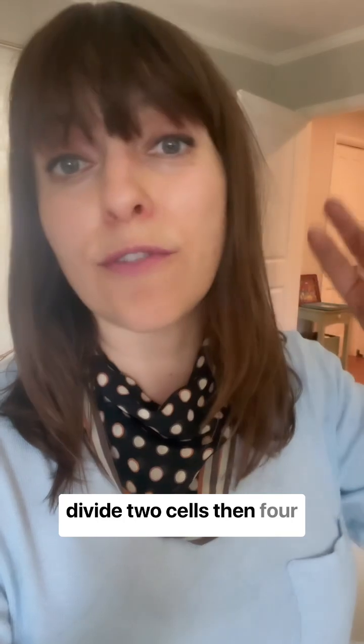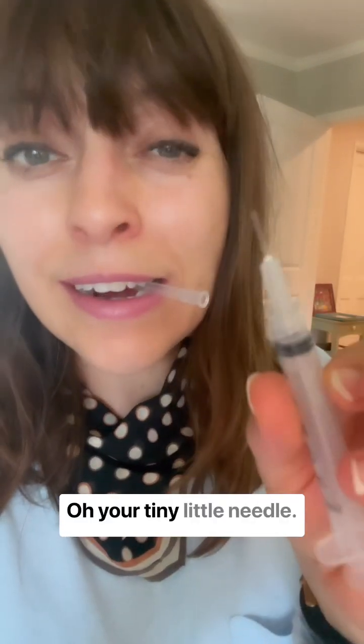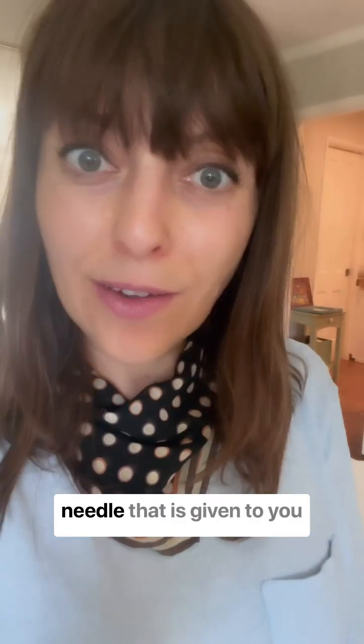While my egg was fertilized and dividing — two cells, then four, six, eight and so on every single day — I was getting progesterone shots in my butt. Remember those tiny needles used to shoot hormones into your belly fat? This needle is nothing compared to the one used for the butt shot.